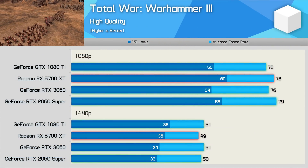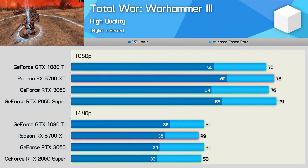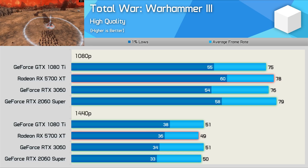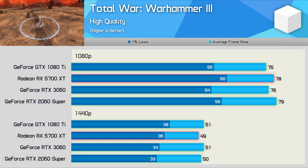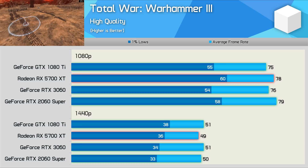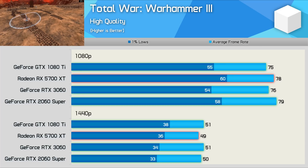The Warhammer 3 results are surprisingly competitive, as here the four tested GPUs delivered virtually identical performance at 1080p and 1440p. So the GTX 1080 Ti has aged rather well here, especially given you're looking at having to pay around $400 US for an RTX 3060 right now. The RX 6600 is a much better deal, but the point being for a 5-year-old product, the 1080 Ti is still very capable.